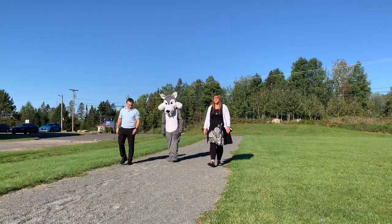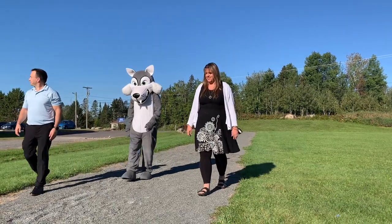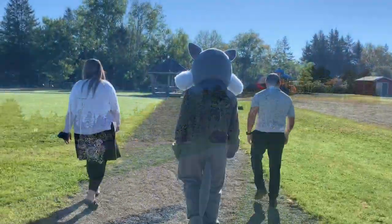The school mascot is Whalen the Coyote, which is named after a former KVMS student. Whalen attends our assemblies and has been known to be seen around the school at different times and during extracurricular activities.